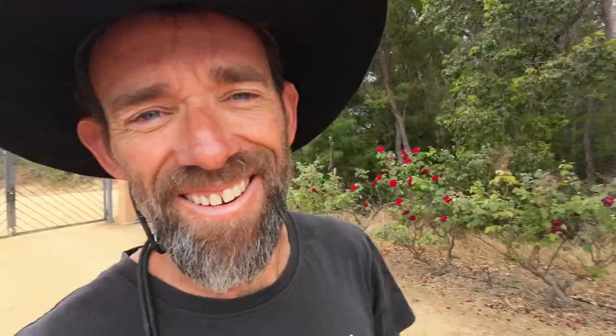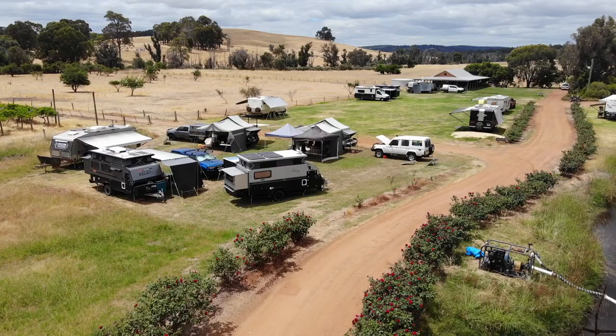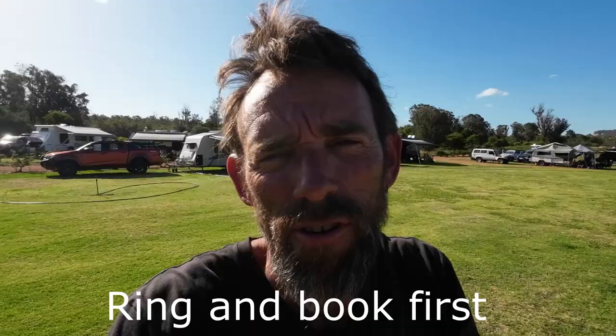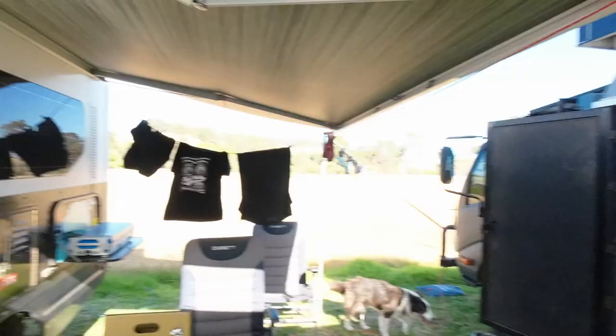As you come through the gate, the whole driveway is lit up with all these red roses and the smell is just amazing — beautiful. It's quite a pretty little spot. Not bad for a free camp — all you've got to do is buy some wine or some port. If you're after a free camp, get out to Thompson Brook Vine Estate. It's all free — come out here and buy your alcohol.